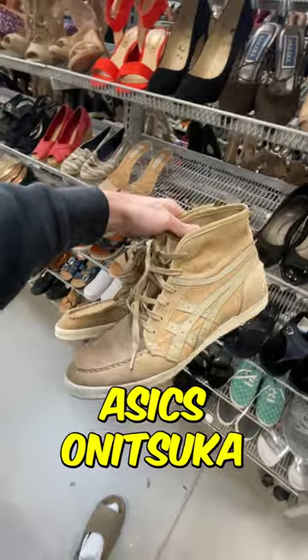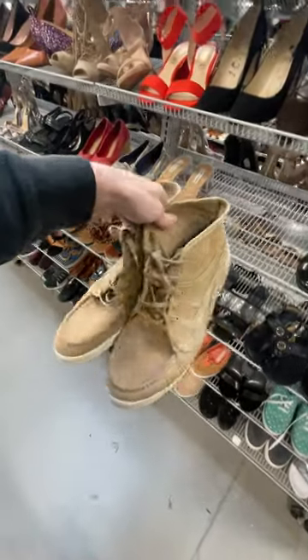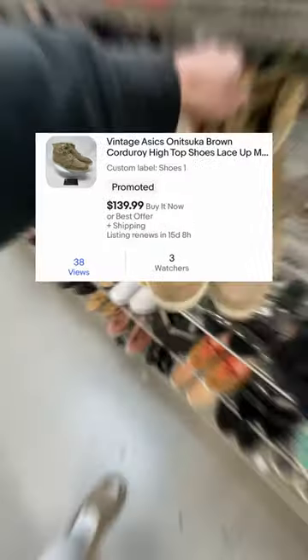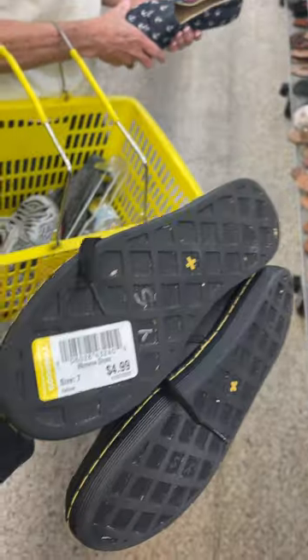I also found a pair of Asics Anatsukas in a brown corduroy color — these ones were $13 and I already have plenty of watchers. The last pair were some Doc Martens for only $5, and those are already sold on Poshmark for $29.